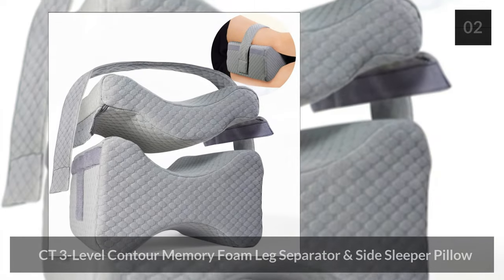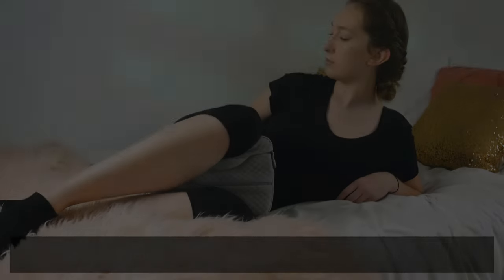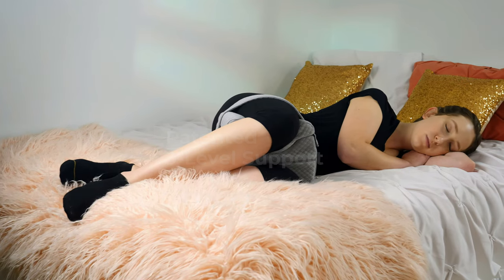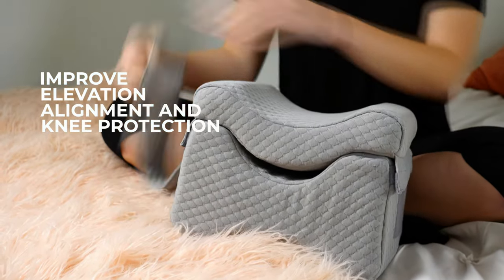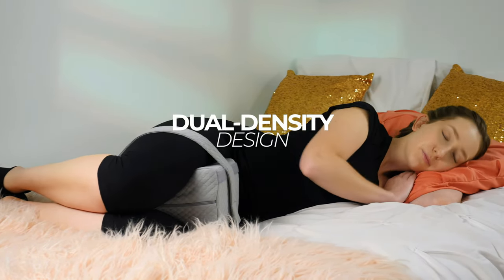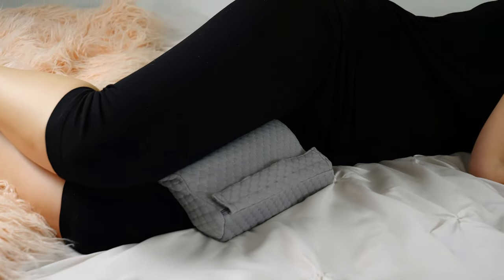Number two: the CT3 Level Contour Foam Leg Separator and Side Sleeper Pillow. This unique knee pillow takes the tried and true hourglass design and adds components to make it more customizable for the sleeper. The hourglass-shaped cushion is firm and used to provide support, while an additional layer is made of a softer material to help hug the leg. Because of this extra section, the pillow can offer three levels of support depending on whether you use the soft layer, the main support, or both together. The pillow also comes with straps to hold it firmly in place when sleeping.